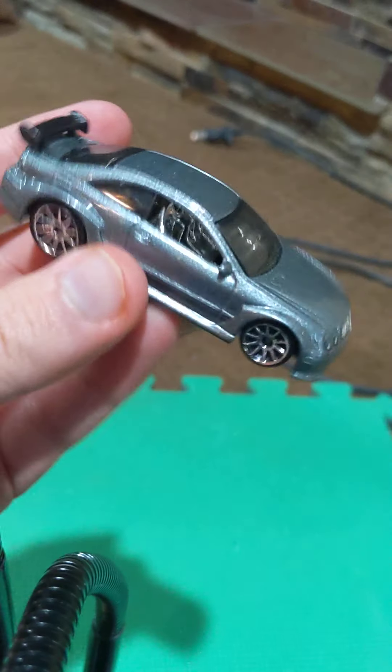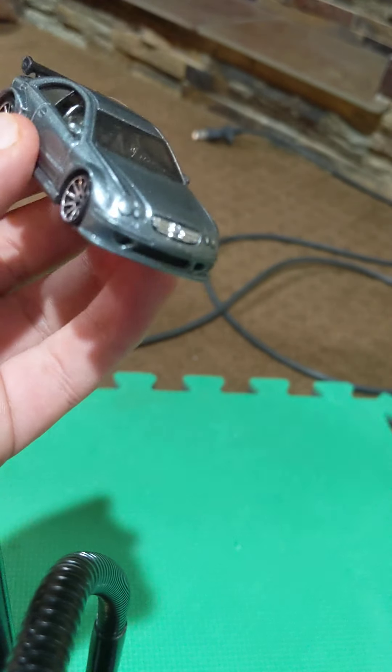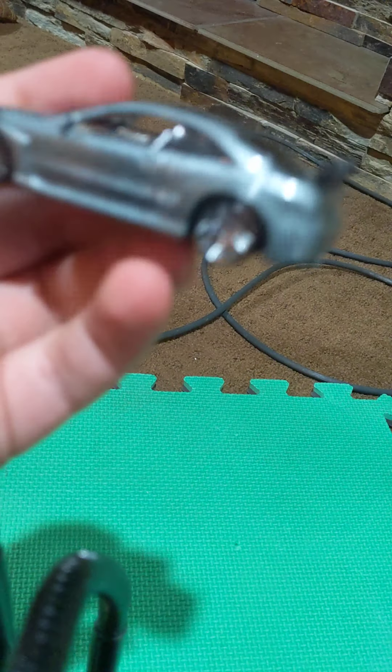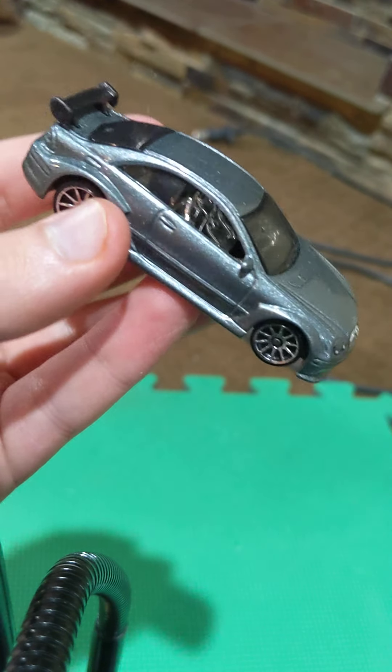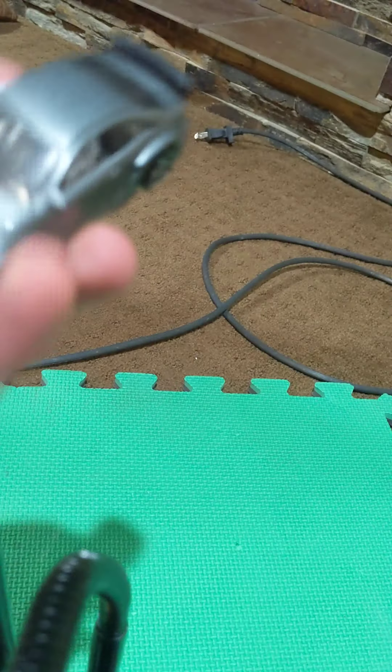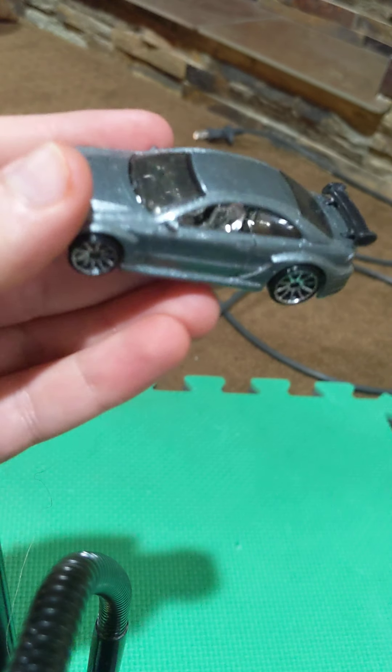Next up, we have the Mercedes-Benz CLK DTM Hot Wheels car. This is not the race car version — apparently it's the road-going version. This has a V8 engine, top speed of about 190 miles per hour, and it's really cool. I have a race car version upstairs, but I can't get to it right now, unfortunately.